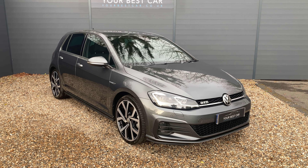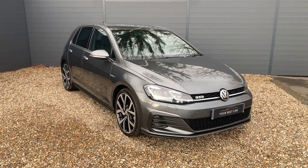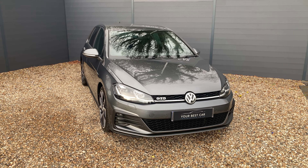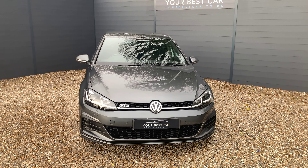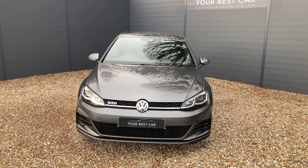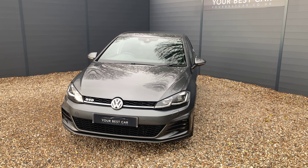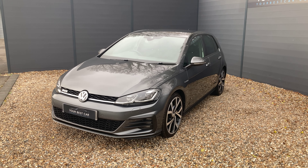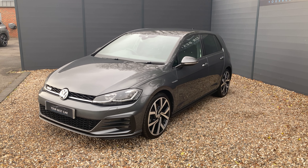So this is the walk-around video for our VW Golf GTD presented in indium grey metallic paint. This is on a 2019 registration, so this is the Mk7 facelift, otherwise known as the Mk7.5. In our opinion, it's the most desirable generation of the Golf, whether it's the GTI, the GTD or the GTE.